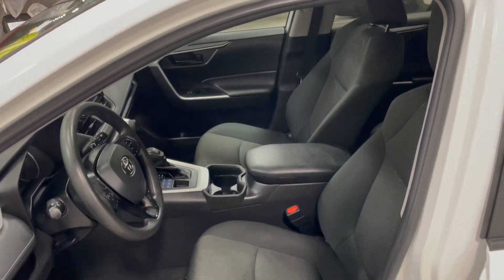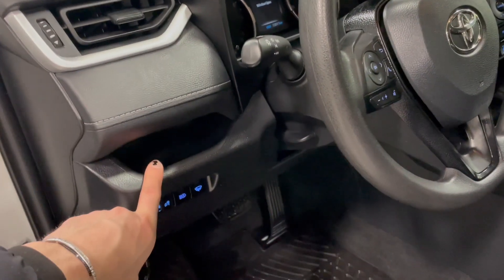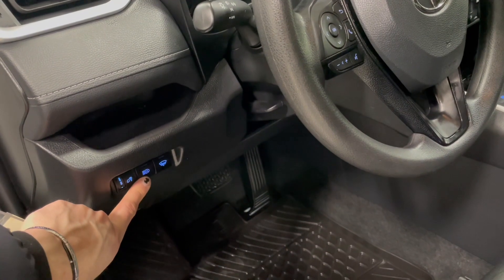This RAV4 comes equipped with black fabric seating. Next to the door, you have a little shelf for some extra storage along with your automatic high beams.